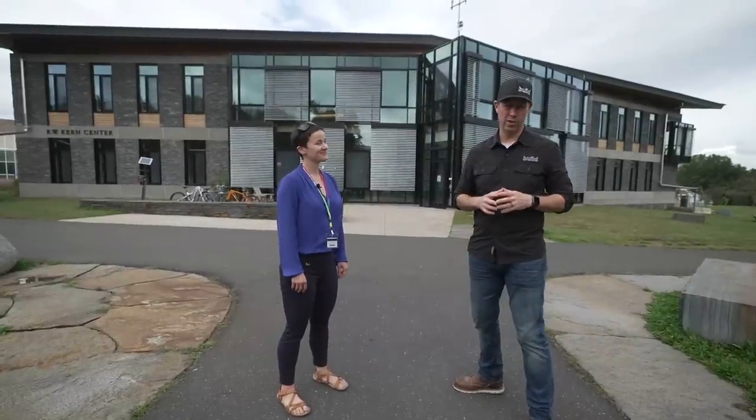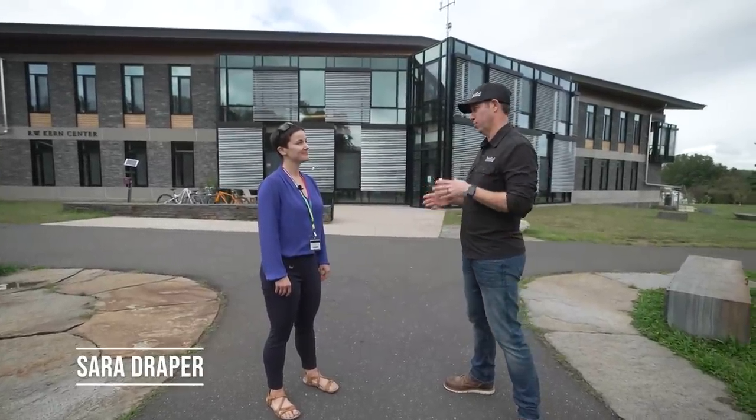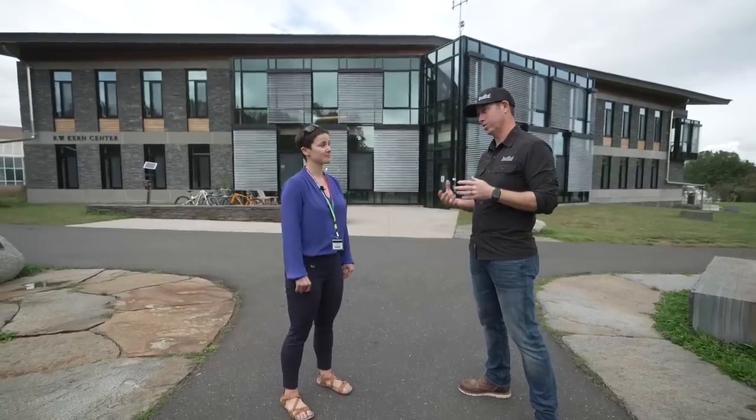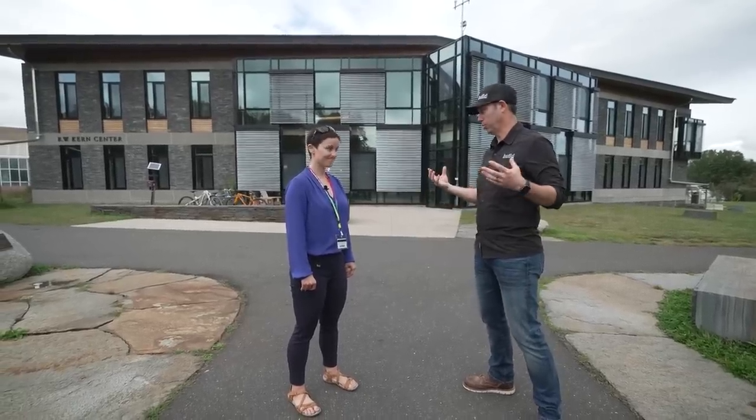We're at Hampshire College in Massachusetts, and I've got with me Sarah Draper, the director of the R.W. Kern Center. Amazing building — when this was built in 2016, it was only the 17th building in the world to get Living Building Challenge status. But Sarah, what is the Living Building Challenge? Give us an overview.